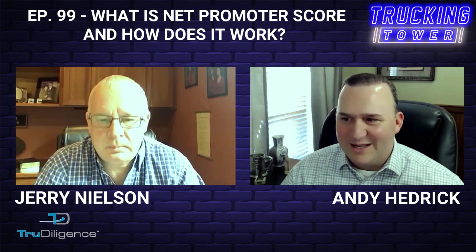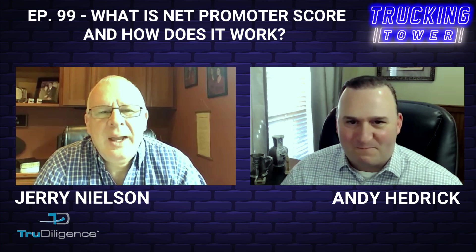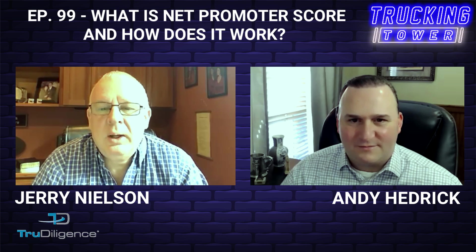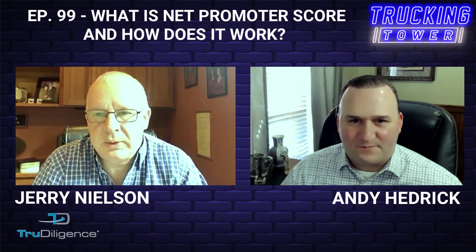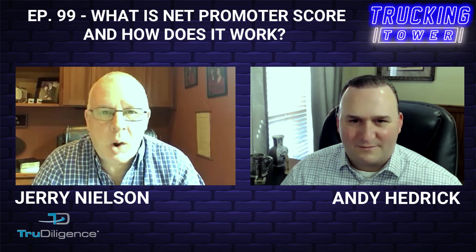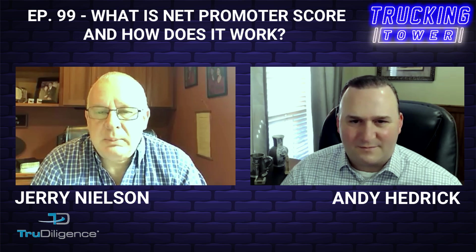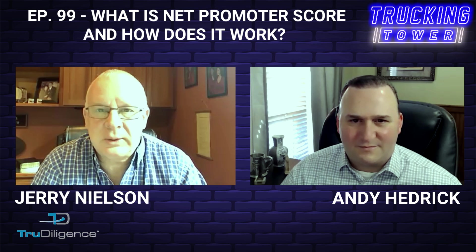What made you decide to use this scoring system and feedback approach? In my experience the Net Promoter model is certainly the most accurate way of gauging client satisfaction. One reason is that response rates are higher — when prospective respondents receive a link to a survey and see just one question, you're going to get a higher response rate. We want as much data as possible to accurately calculate the Net Promoter Score.